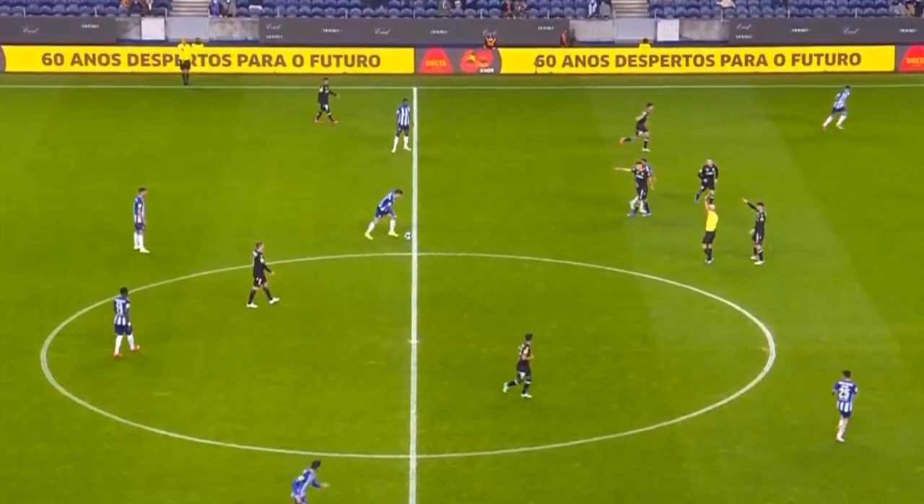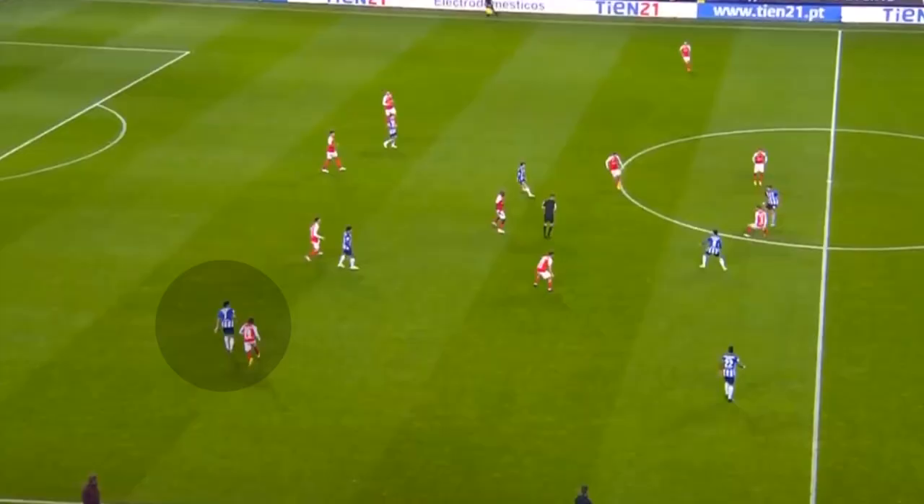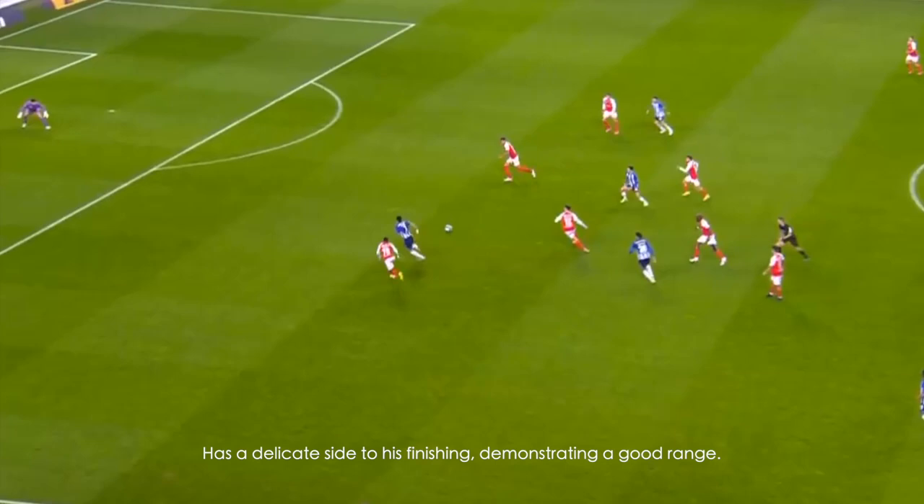He's spectacular in low block situations, particularly when he's driving inwards towards the box. And when it opens up, he's got a powerful finesse technique.